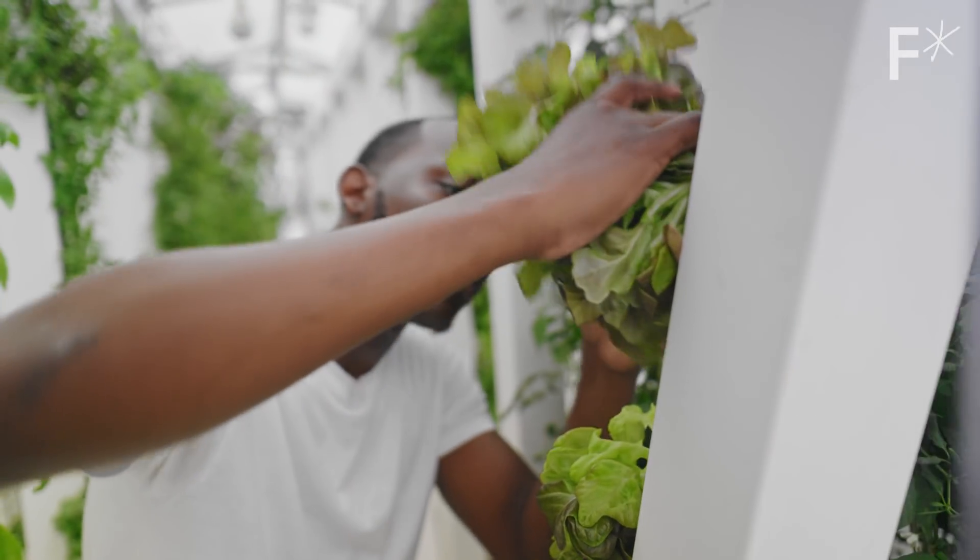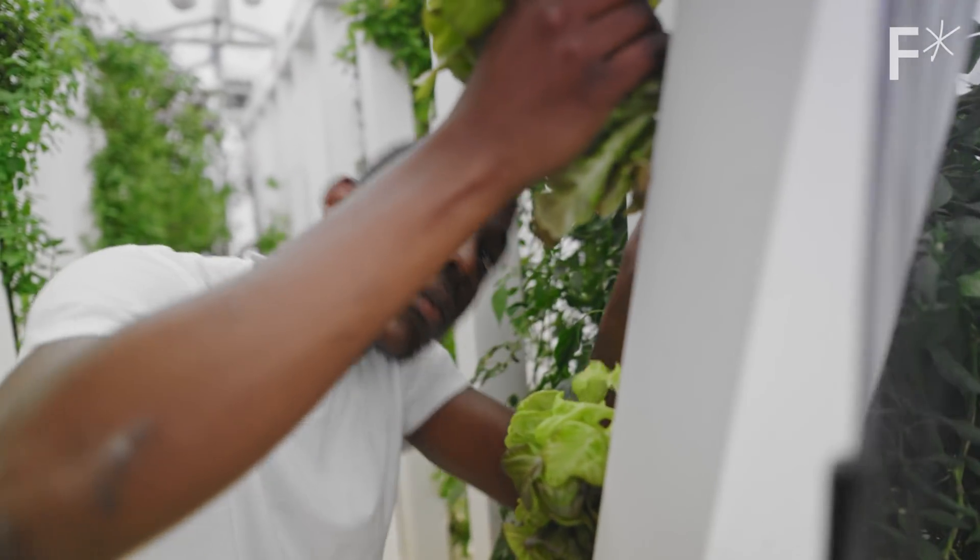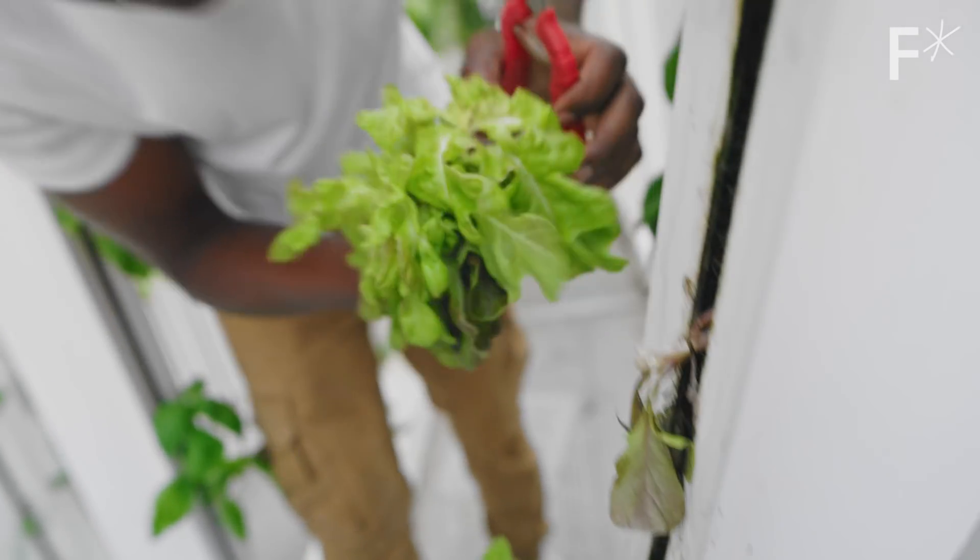We've kind of lost our connection to where our food comes from. We're taking it that whole extra step and saying the relationship with the farmer is you. I don't know that we have an option for not succeeding. We have to make this work or we're not all going to get fed.